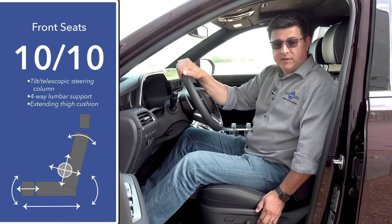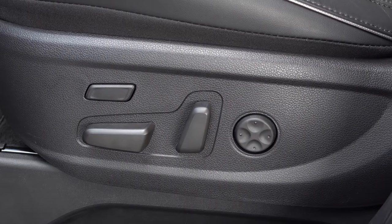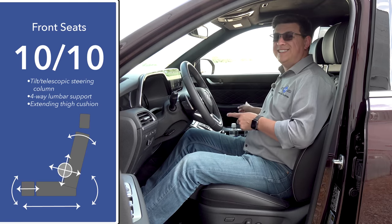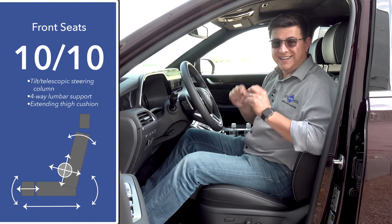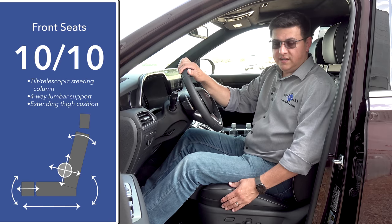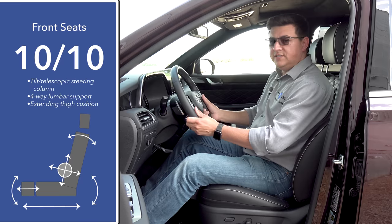Front seat comfort comes in at 10 out of 10 in this top-end trim. We get four-way adjustable lumbar support and an extending thigh cushion. If you move down one trim level to the SEL trim, then we have two-way adjustable lumbar support. It's worth noting that the passenger seat does not have the same range of motion as the driver's seat even in this top-end limited trim — it doesn't have the adjustable lumbar or the extending thigh cushion. We have a manual tilt telescopic steering column with a pretty decent range of motion.